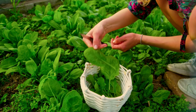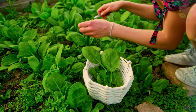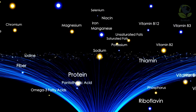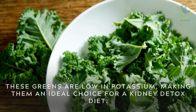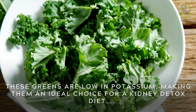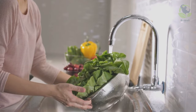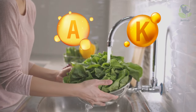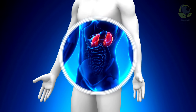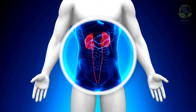Leafy greens, such as spinach and kale, offer a powerhouse of essential nutrients for your overall health, including your kidneys. These greens are low in potassium, making them an ideal choice for a kidney detox diet. They're also rich in vitamins A and K, as well as iron and fiber, all of which contribute to healthy kidney function and overall well-being.